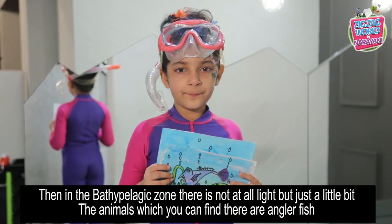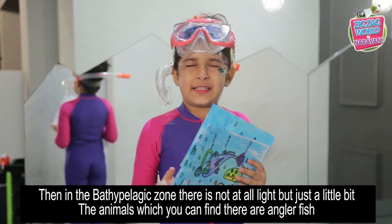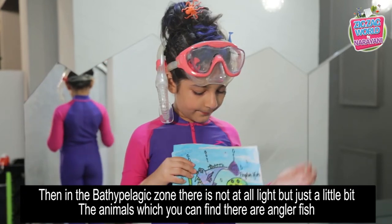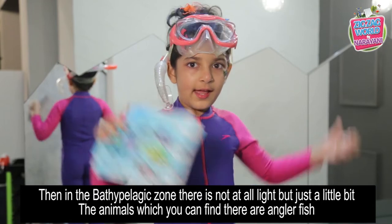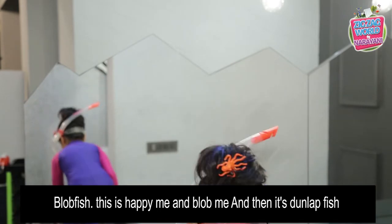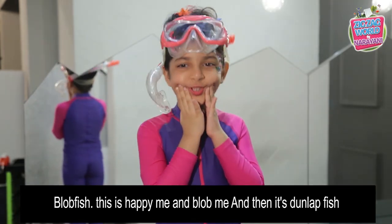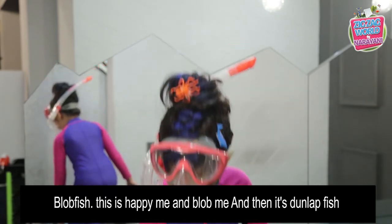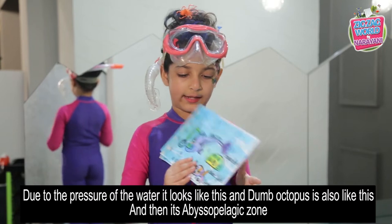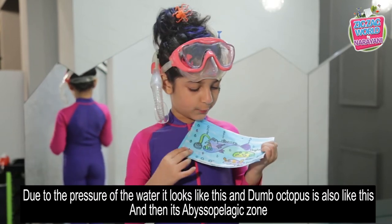In the Bathypelagic zone there is almost no light at all, just a little bit. The animals you can find here are the anglerfish and the blobfish. Due to the pressure of the water, the blobfish looks like that. And the dumbo octopus — that's also one animal found in this zone.